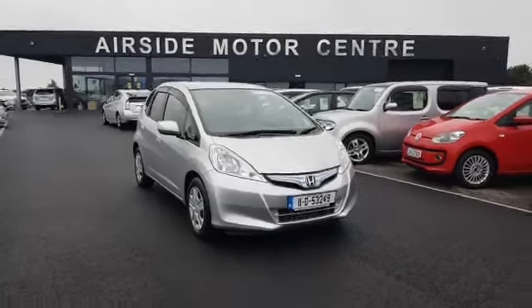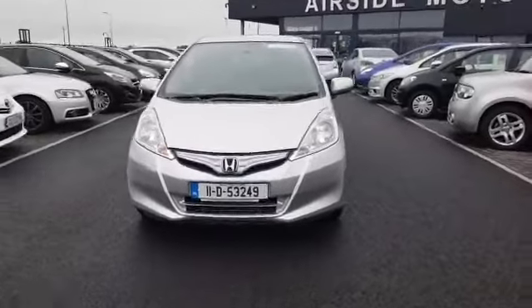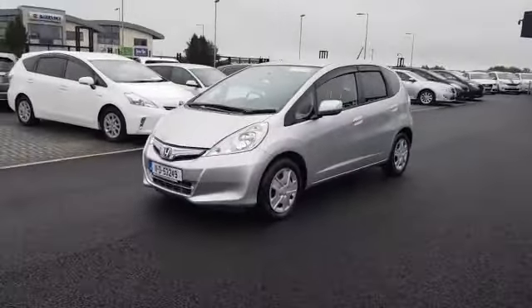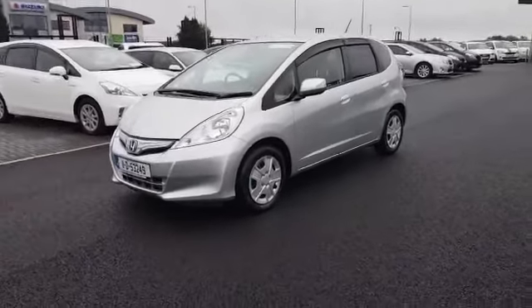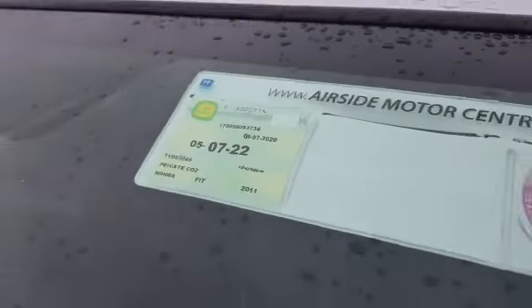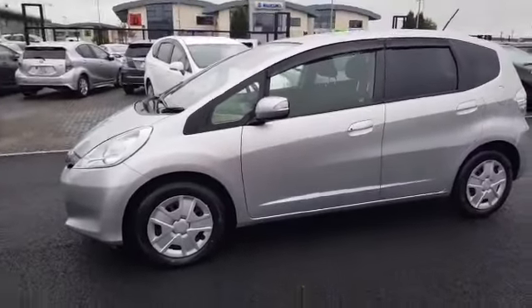Hi guys, welcome to Airside Motor Centre. It's Stephen here. I'm just going to give you a walk around this 2011 Honda Fit. It's a 1.3 self-charging hybrid, it's in really good condition. It has two brand new tires fitted onto the front, and it also has NCT until July 2022.